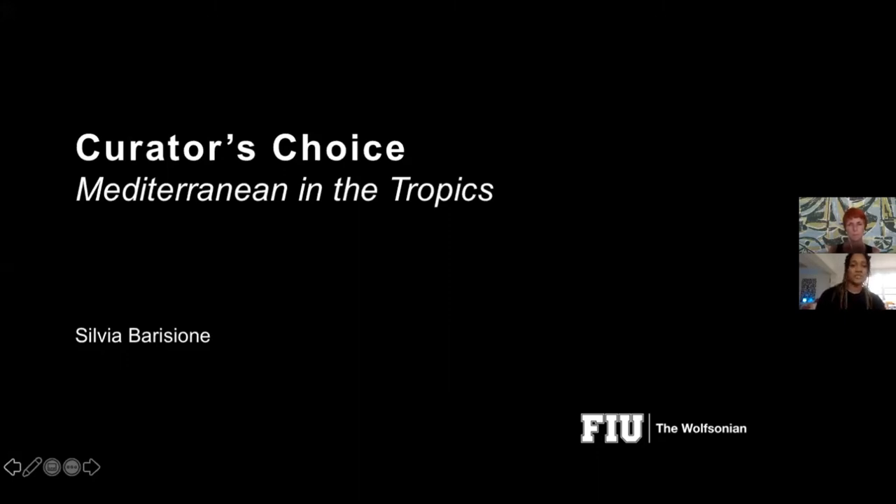Tonight we're joined by Silvia Boricione. Silvia is the Senior Curator of the Wolfsonian FIU and writer on aspects of 20th century design and material culture. During her tenure she has curated many exhibitions including the Rebirth of Rome, Modern Dutch Design, and Made in Italy — Mita Textile Design — which was mounted in collaboration with the Wolfsoniana, the sister institution in Genoa, Italy, where she has served as founding curator.